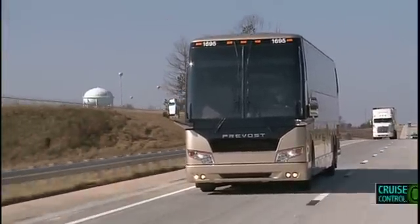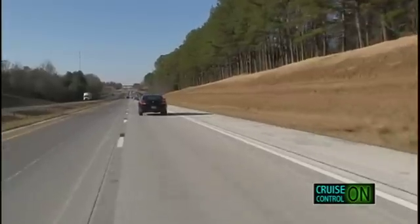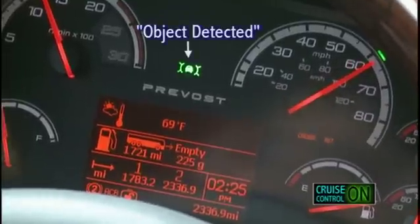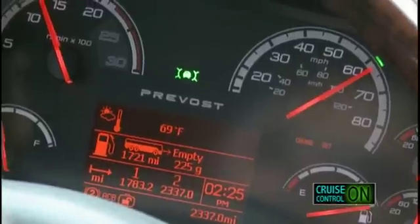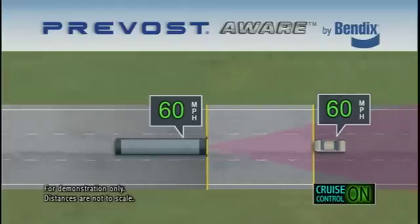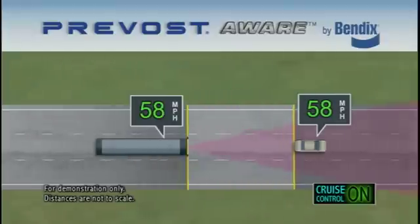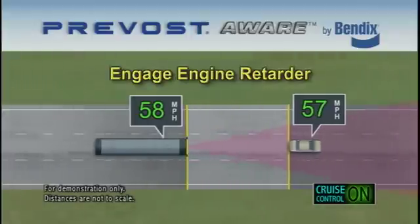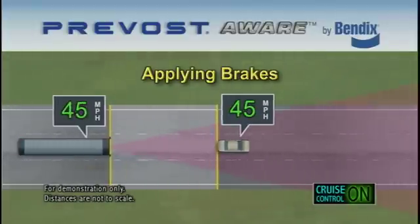On vehicles equipped with Prevost Aware, when the cruise control system is on and speed is set and a vehicle in front is in range, the object detected icon illuminates on the dash, indicating the system is tracking that forward vehicle. As the following distance closes, Prevost Aware will start to de-throttle the coach to maintain the set following distance. If the forward vehicle slows quickly, the system may need more deceleration and will engage the engine retarder. If the situation calls for even more deceleration, the system activates the brakes to rapidly slow the coach.